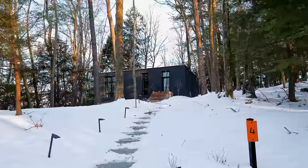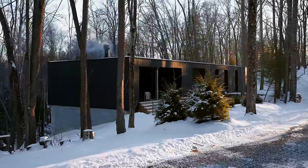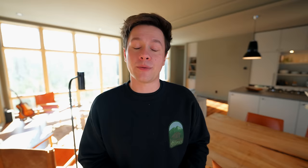Today is a very special video because we're going to be touring five cabins. Idle Reserve has five cabins on their property and they all have their own unique touches. Three of them are the same exact layout, but the interior design is very different, so it'll be interesting to see how much interior design can change up a space.